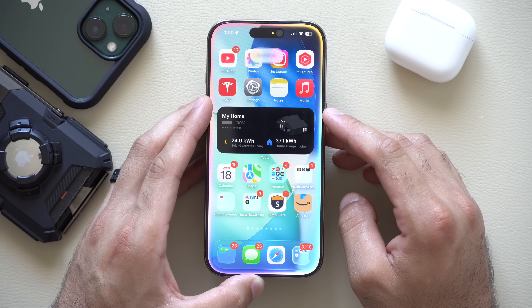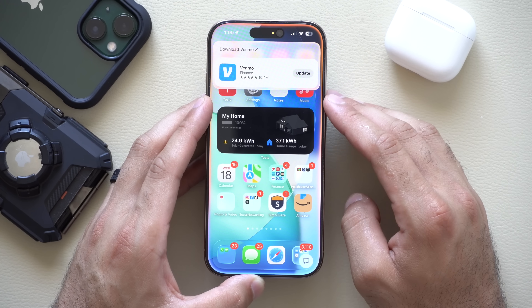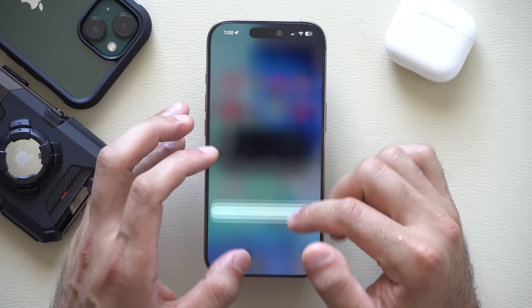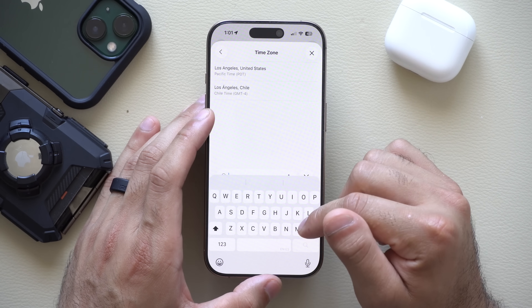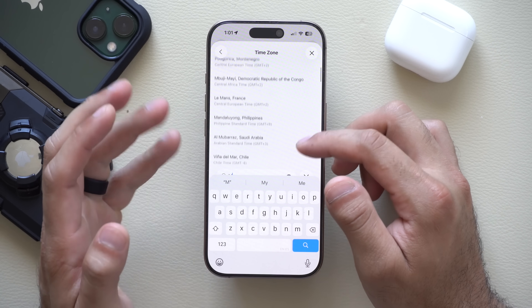Siri can now download apps too — just say 'Download Bemo' for example. The Reminders app also received an update. If you select the time for a reminder, you can now select different time zones — you can literally search and look for time zones from all around the world.